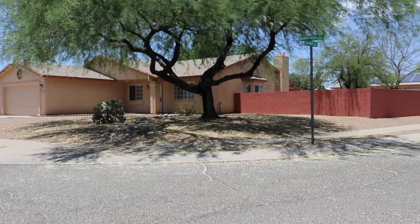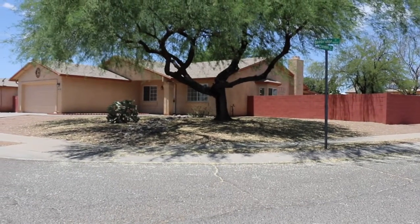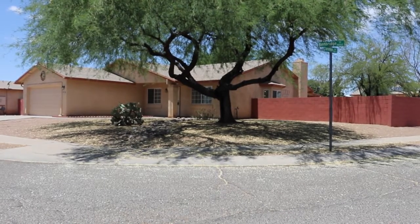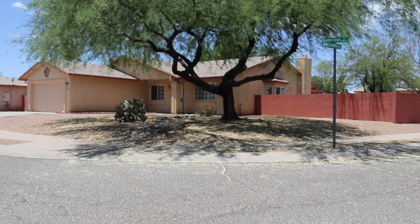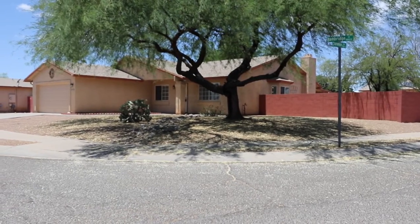Hi, this is Lou from Foothills Properties in Tucson. Today I'm down in Rita Ranch, which is near Houghton and I-10, and I'm in a subdivision there called Rancho Antigua.